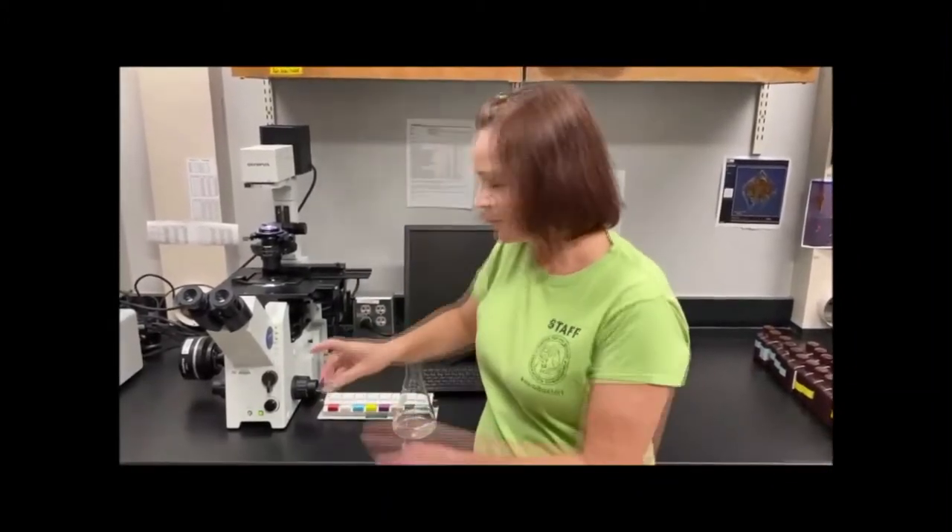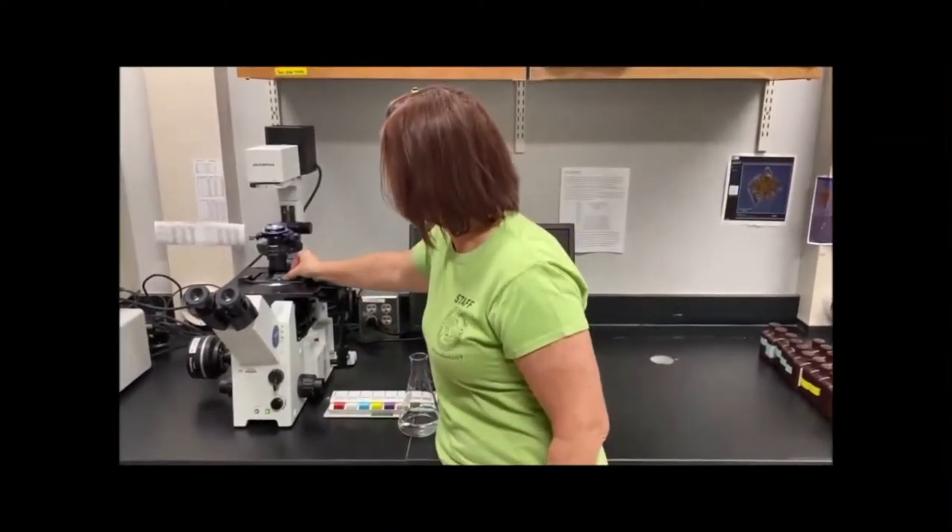Here at the harmful algal bloom group, we monitor for potentially toxic algal species. Here I have a water sample — if you look closely, you can't see anything with your bare eyes because these organisms are too small. That's why we use a microscope. For monitoring purposes, we use a light microscope. We take some of the sample, put it into a chamber, and put the chamber onto the light microscope, where it uses a beam of visible light to magnify what's in the water sample up to 2,000 times. The three main toxic species we monitor for are Karenia brevis, Pseudo-nitzschia, and Pyrodinium bahamense. If we see any of these cells, we count them on our counter and enter them into our database.